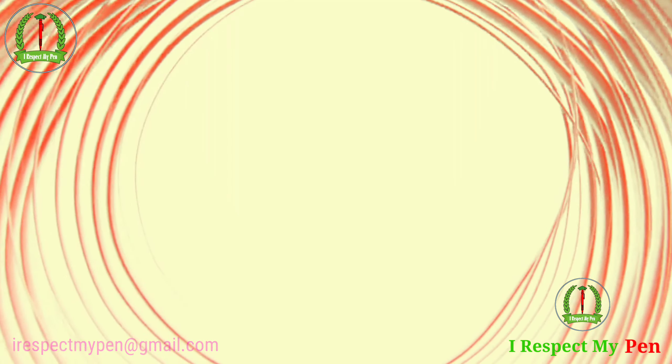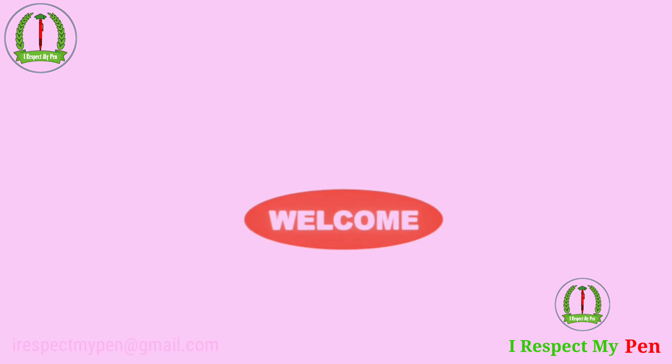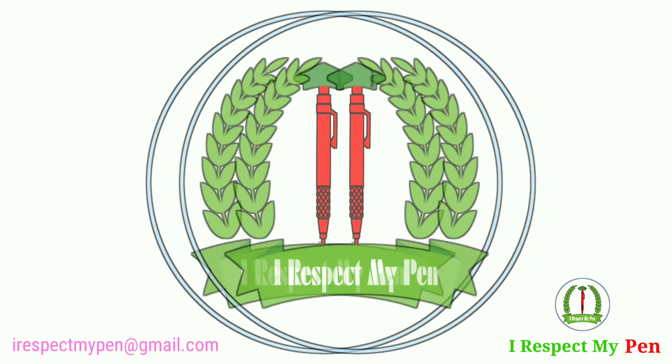Dear Learner, you are most welcome to our channel. I respect my pen.